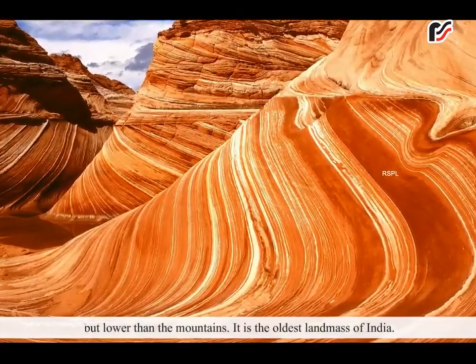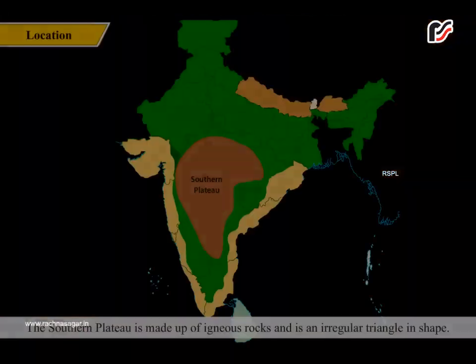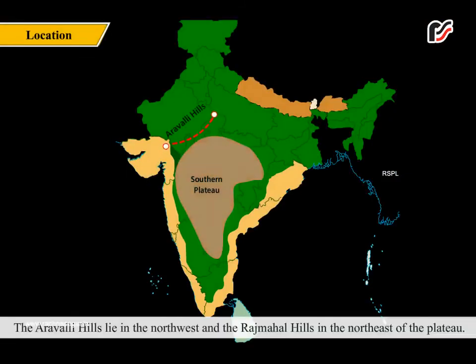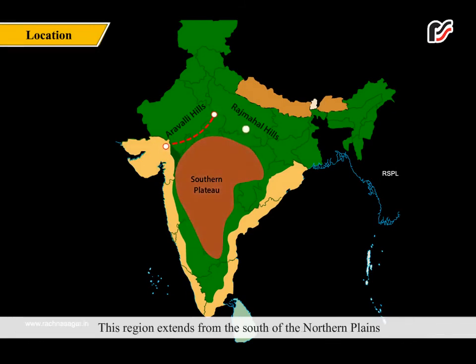It is the oldest landmass of India. The southern plateau is made up of igneous rocks and is an irregular triangle in shape. The Aravalli Hills lie in the northwest and the Rajmahal Hills in the northeast of the plateau. This region extends from the south of the northern plains down to the last tip of the Indian mainland, which is Kanyakumari.